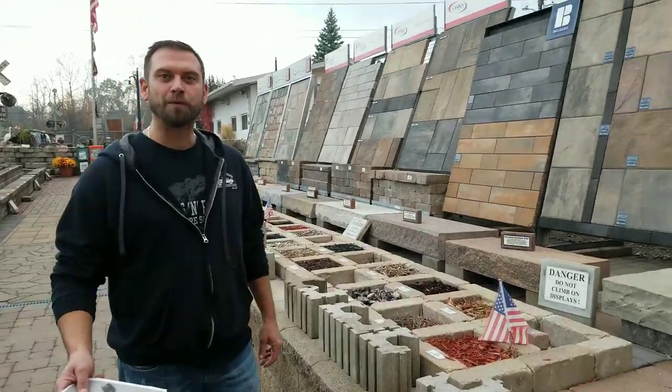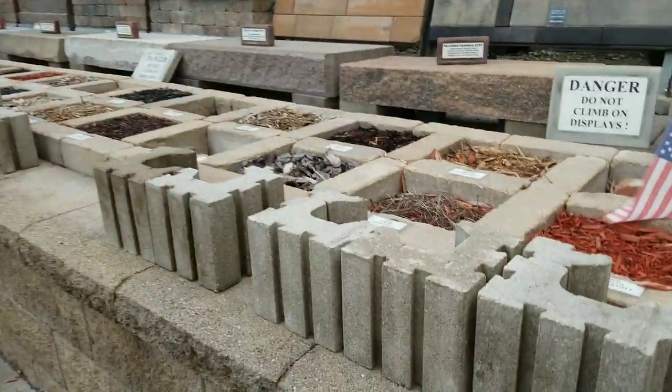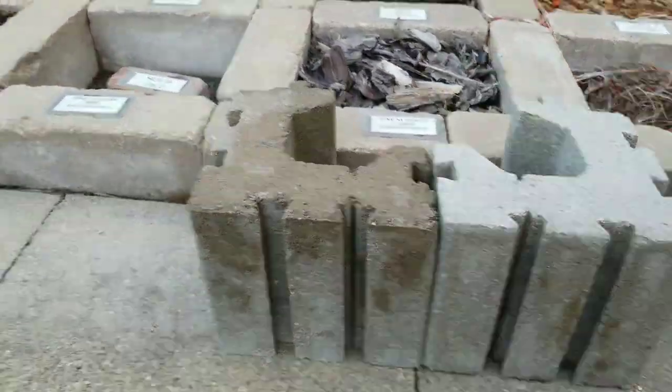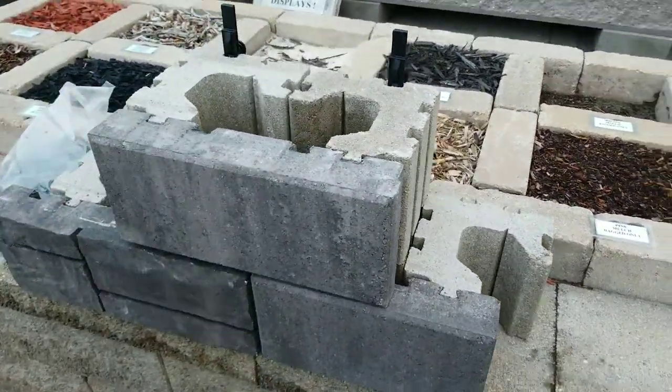Come down to Rocks Roots this morning. We're showcasing the new Bellegarde Tandem Modular Block. It's a different way to do the same type of wall that you're used to. It's engineerable. I see a lot of great potential with it.